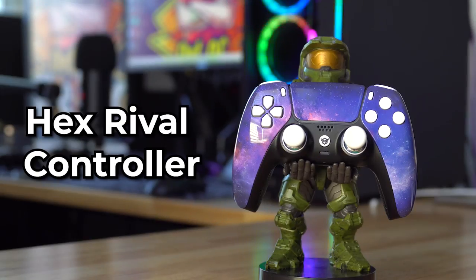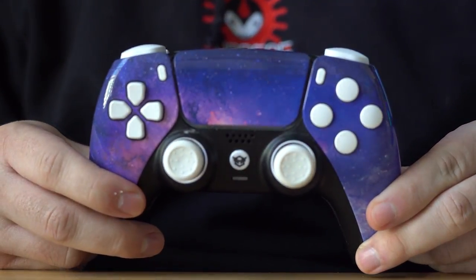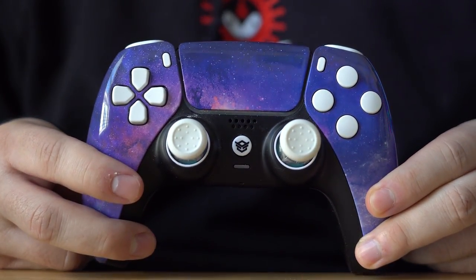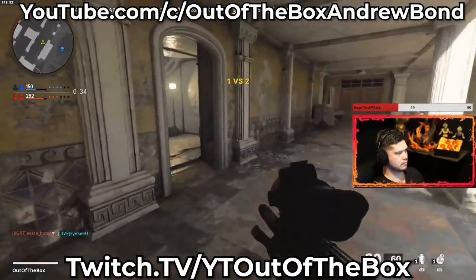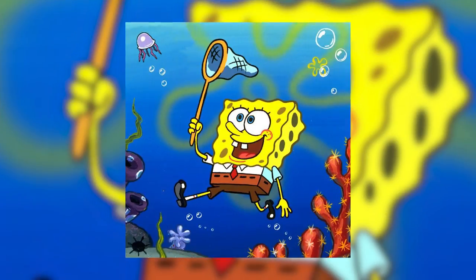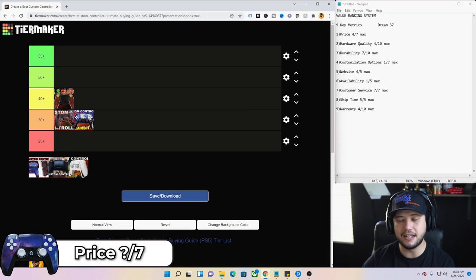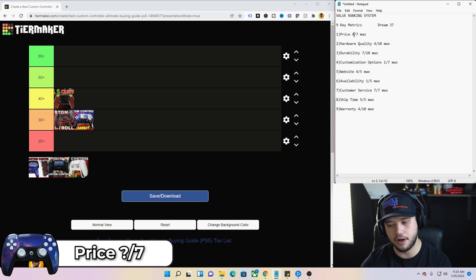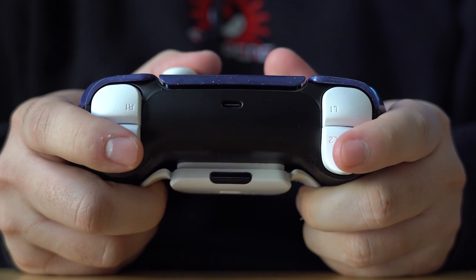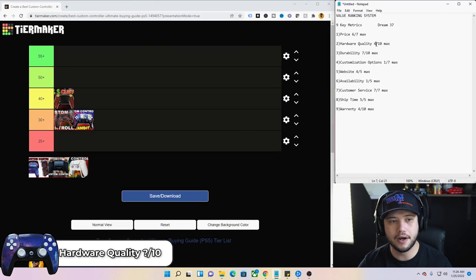Next up, the Hex Rival controller. I've used this almost exclusively for Call of Duty ranked, league play, and Warzone — it's been reliably solid. It was $250, and in terms of value, holding that controller in hand I'm giving it a six out of seven because I'm almost feeling like I'm getting above $250 of value. That's why it's ranked so high there.